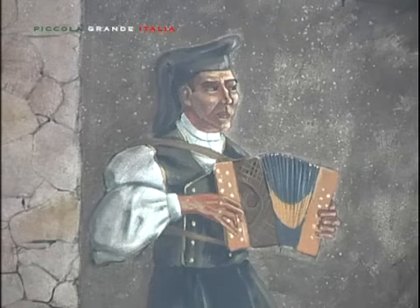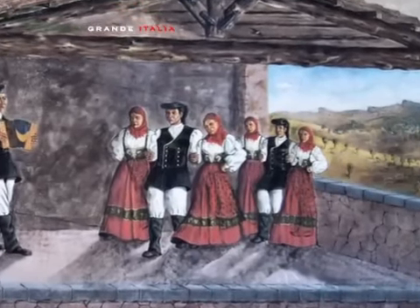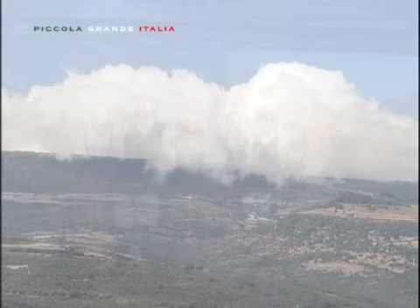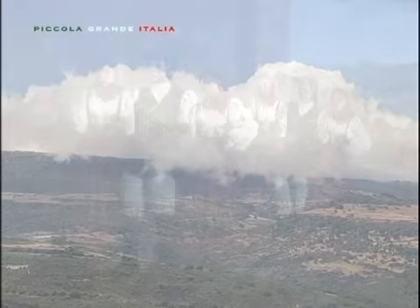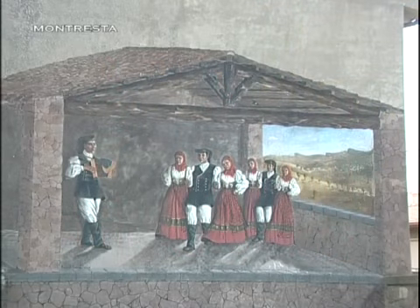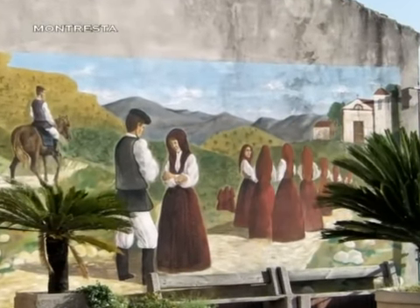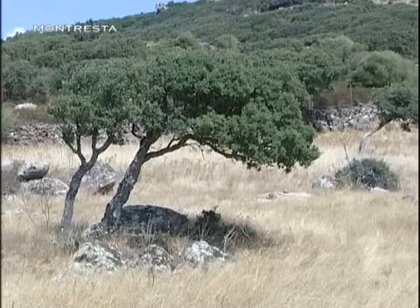Il suono della fisarmonica sembra riecheggiare nell'aria, mentre le rosse vesti delle donne prendono vita all'aleggiare del vento. La finzione si mescola alla realtà e, per magia, lo splendido paesaggio alle loro spalle si trasforma negli spazi infiniti dei campi dorati e dei boschi verdeggianti.